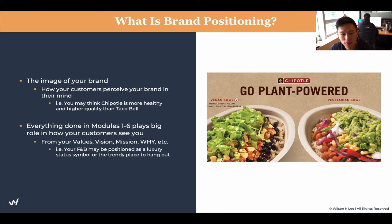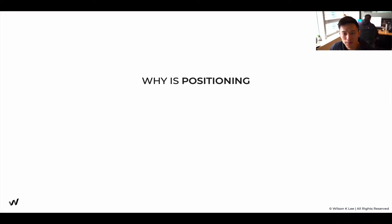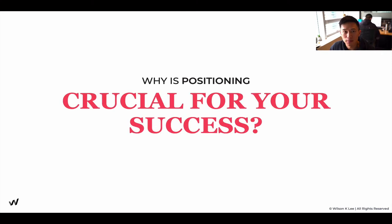For example, your food and beverage may be positioned as a luxury status symbol, or even just a trendy place to hang out. That's how people see you — that's your brand positioning. Now, why is brand positioning crucial for your success?